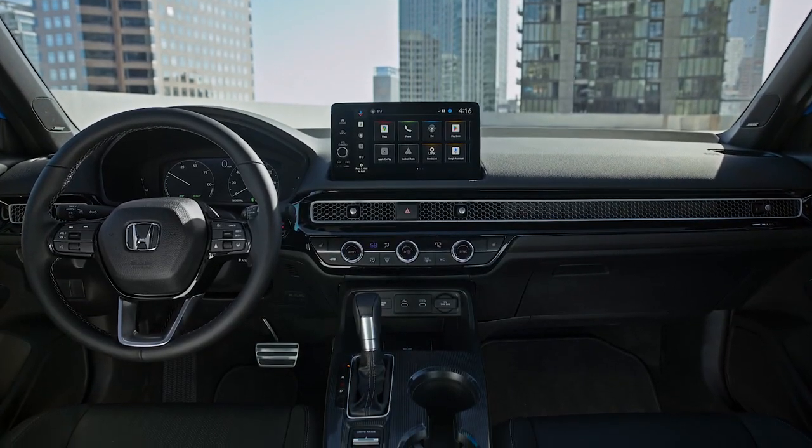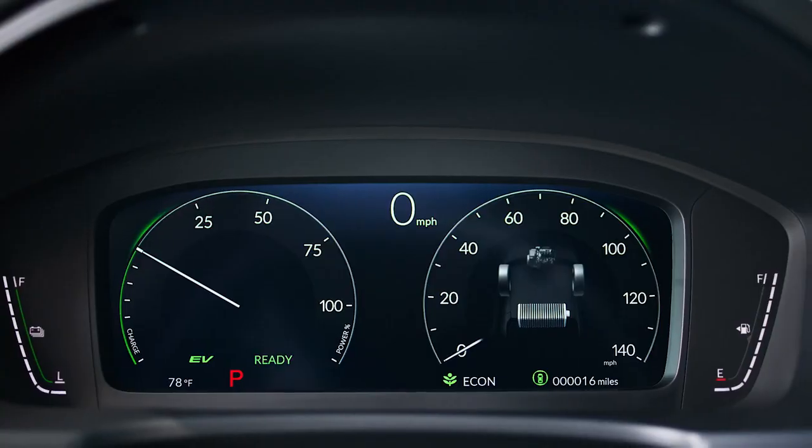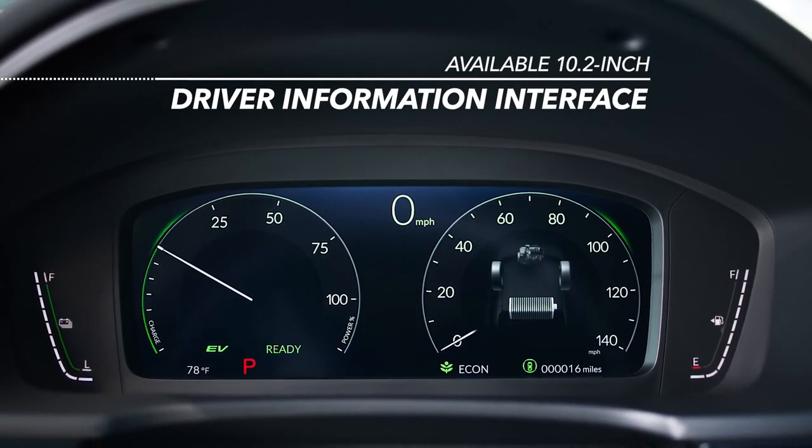Just as impressive on the inside as it is on the outside, the interior has plenty to catch your eye. The available 10.2-inch driver information interface makes it easy to stay up to speed.